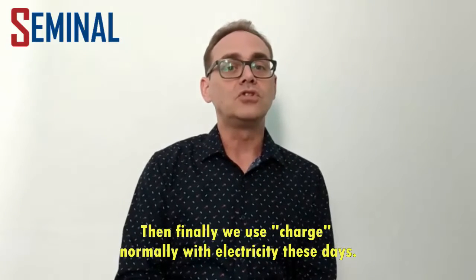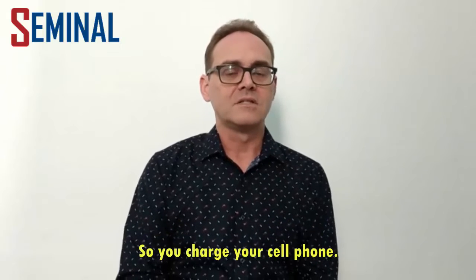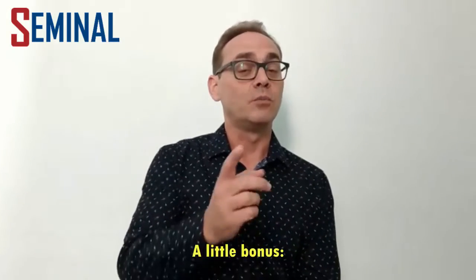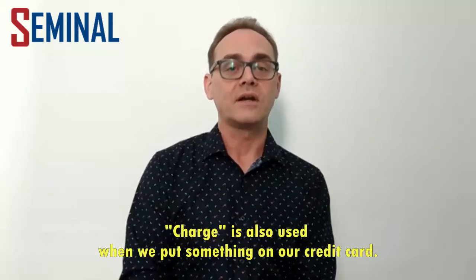Then finally, we use charge normally with electricity these days. So you charge your cell phone, or if the battery is running low, you recharge it. A little bonus: charge is also used when we put something on our credit card.